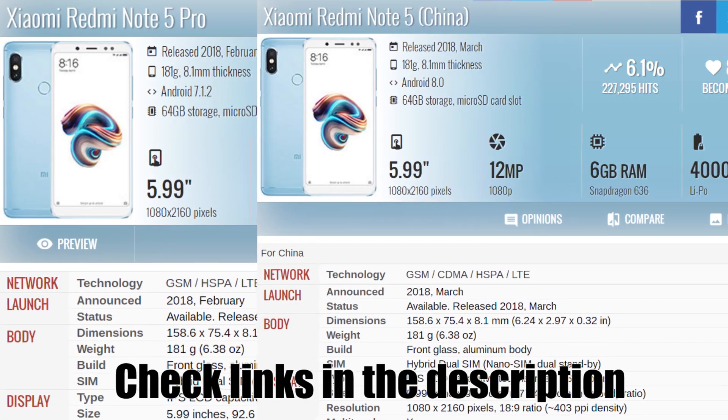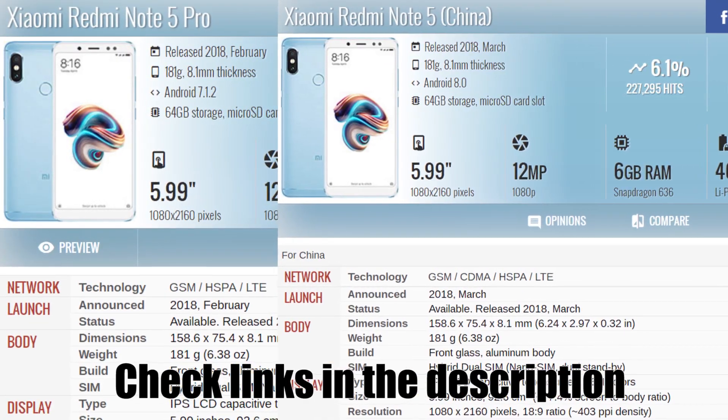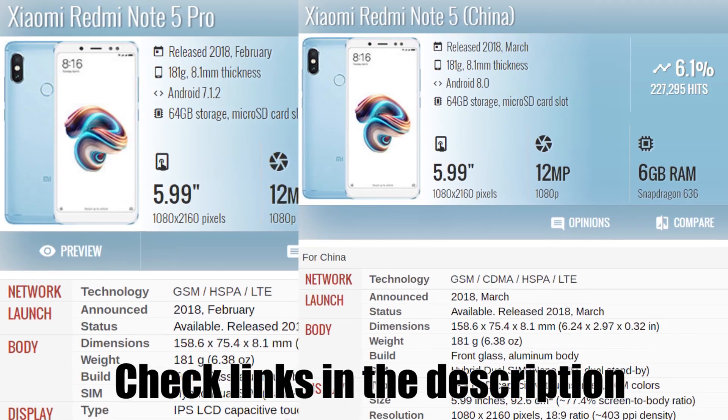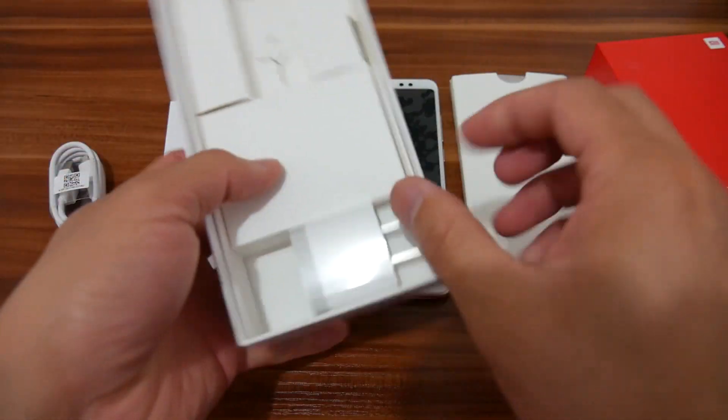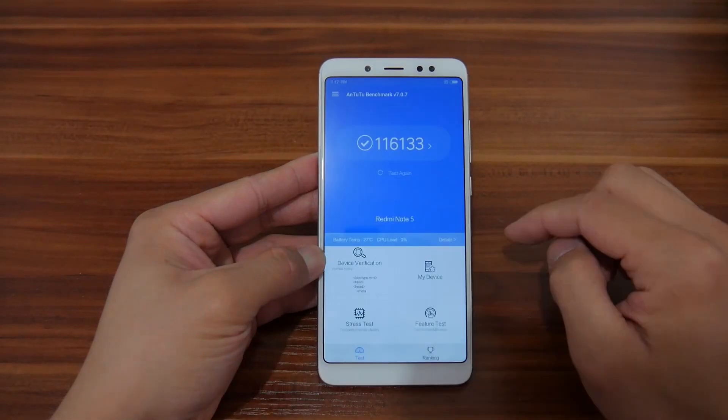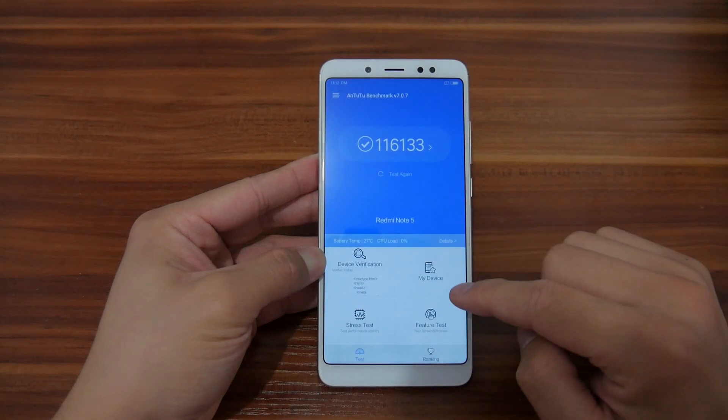For more information, you can check on gsmarina.com, which I will leave links in the description. Since this video is mainly about the camera test, I'm not gonna go through the details about the unboxing, what's new in the software, the benchmark test, or anything of those.